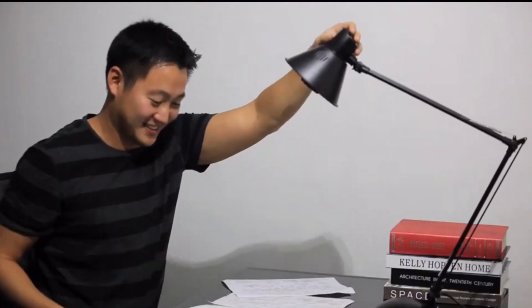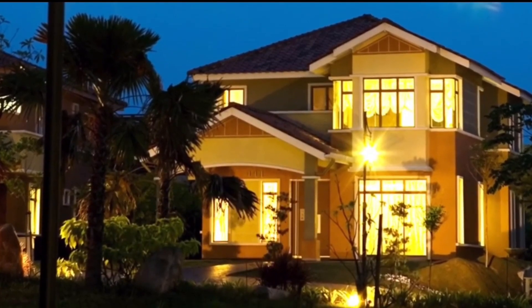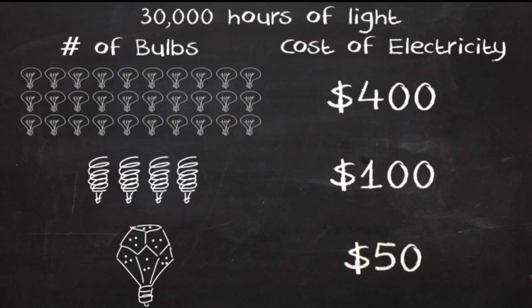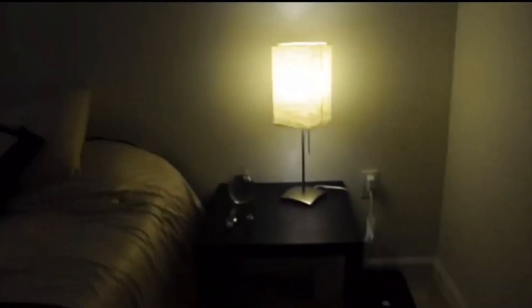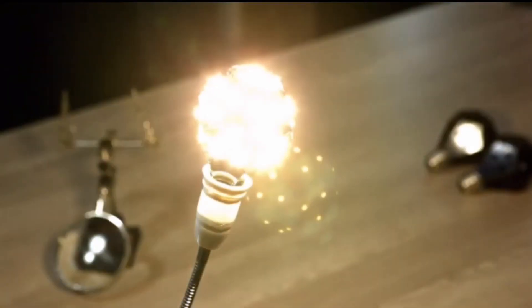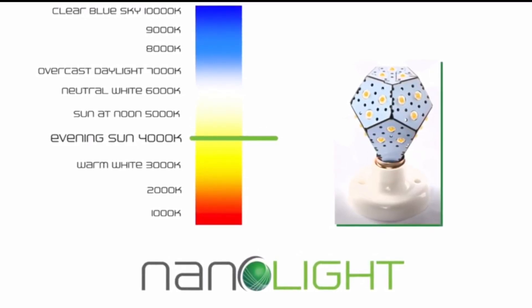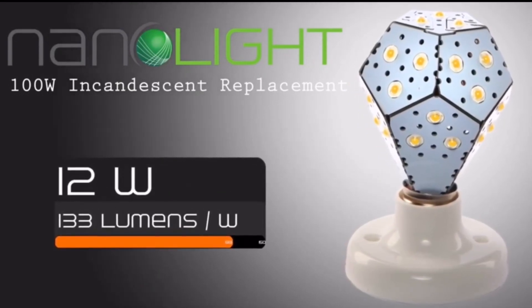Number 3: Nano-Light, the world's most energy-efficient light bulb. Using only 12 watts of electricity, the Nano-Light generates over 1,600 lumens — equivalent to a 100W incandescent bulb. It takes LED lighting to a whole new level, emulating the classic bulb by directing light in all directions for even distribution. Unlike compact fluorescent lights, it achieves full brightness instantly and isn't affected by frequent switching. Very little energy is lost as heat, so you'll never burn your hand touching it. The Nano-Light operates at 133 lumens per watt — about 200% better than other bulbs on the market.